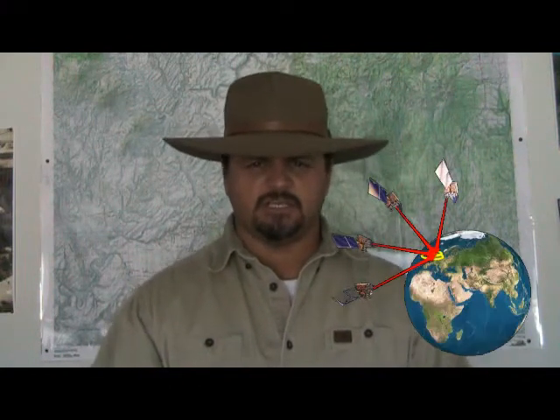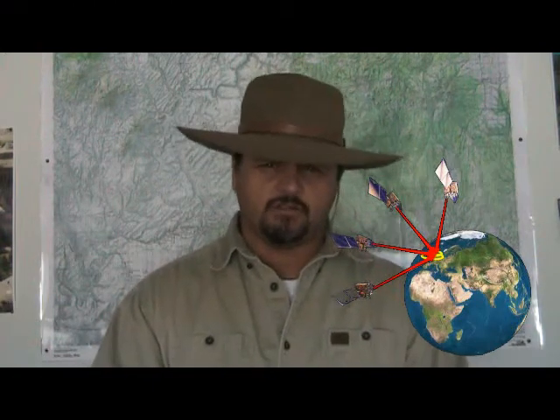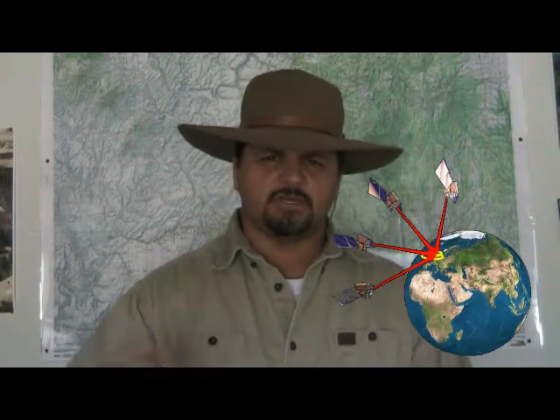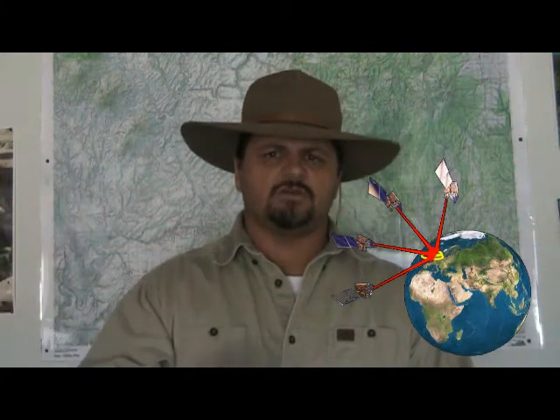First off, I just want to explain what a GPS is. A GPS is a receiver — it doesn't transmit anything. It receives a signal from one of the 24 satellites orbiting the Earth. It knows when the signal left the satellite and when it was received, calculates those two times, and gets a distance from the receiver to that satellite. As you get those satellites locked in on your GPS when you turn it on, pretty soon you've got a location — longitude, latitude, UTM, whatever — and that's how it figures it out.